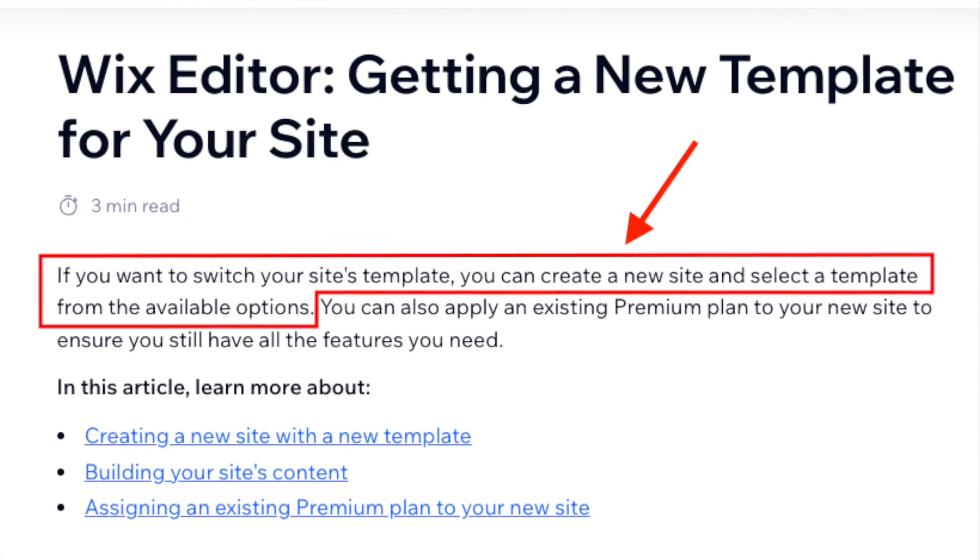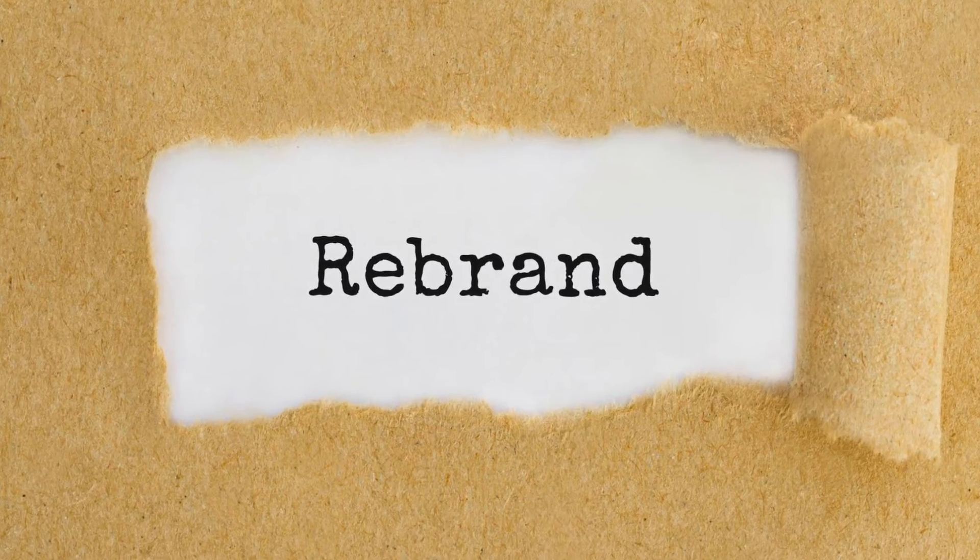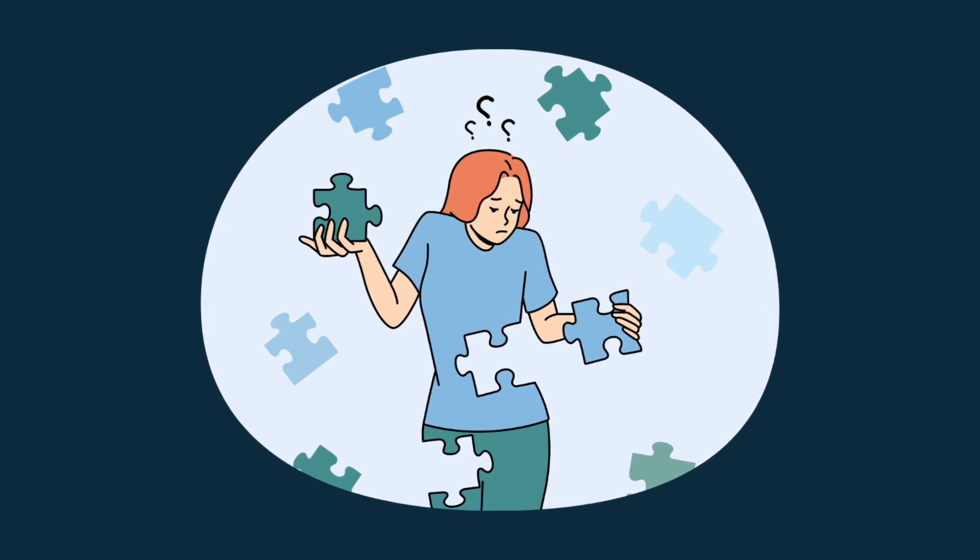Strangely, Wix doesn't give you the option to do this at all, meaning that if you want to rebrand your Wix site radically, you may end up rebuilding it from scratch.